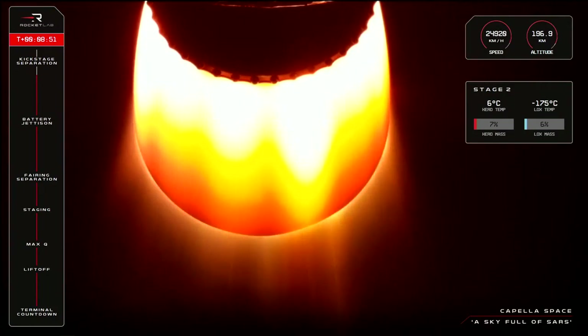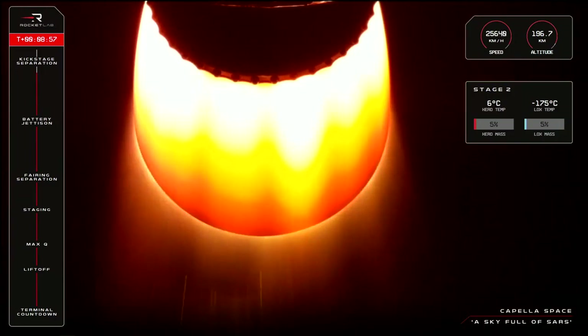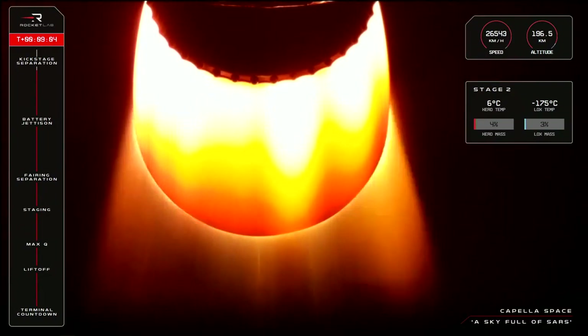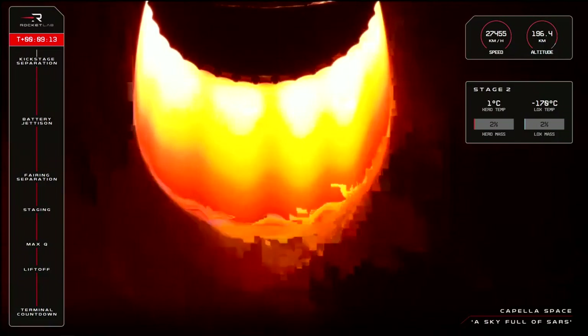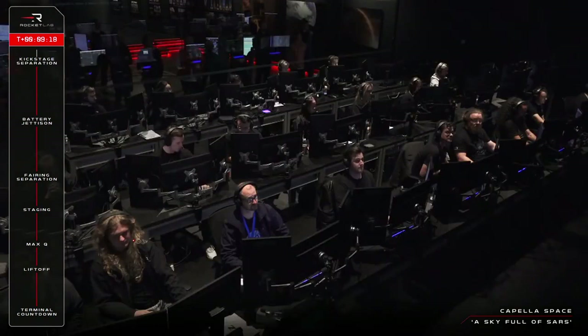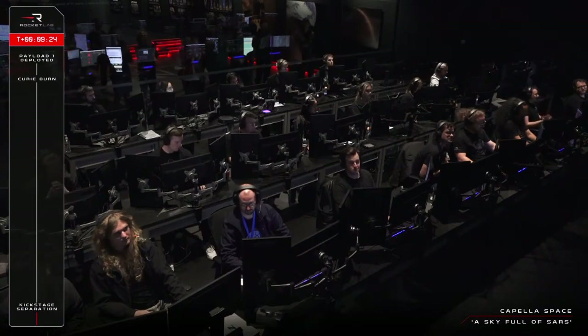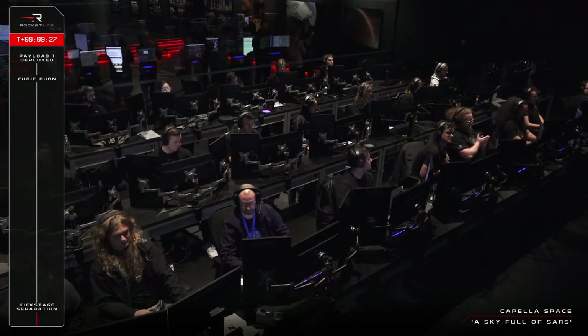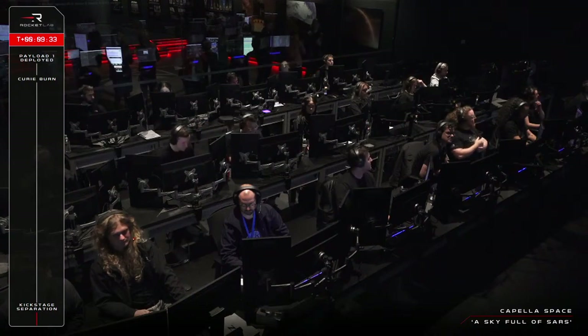Guidance is nominal, 20 seconds remaining. SECO confirmed. Stage 3 separation confirmed. SECO confirmed across the nets — as you could tell from the nozzle on your screen getting cold as the engine shut down as planned. The kick stage has also successfully been released from the second stage and is now entering what we call the coast phase.